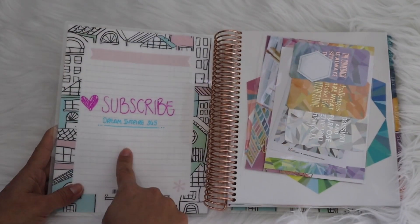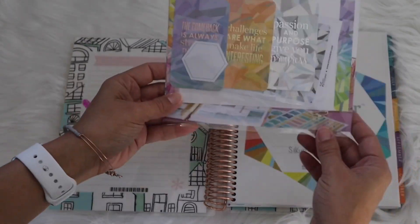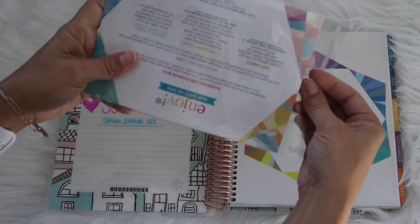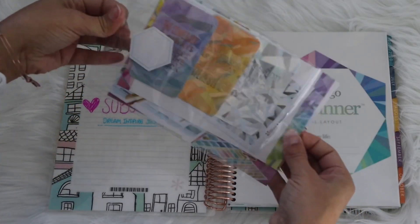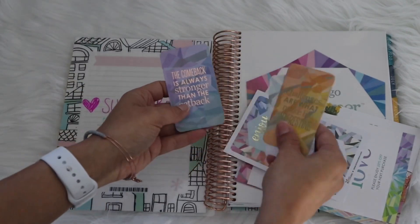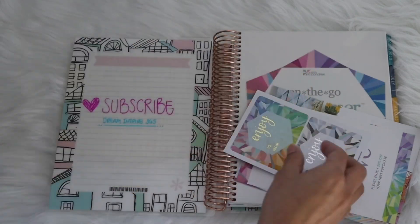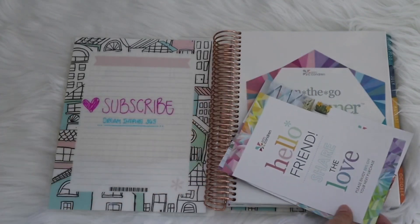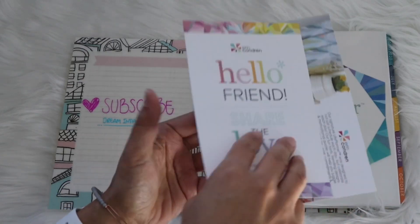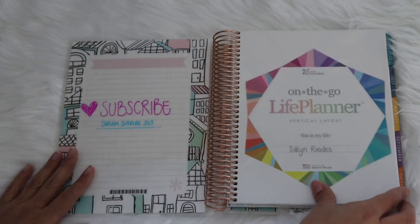I put 'Subscribe to Dream Inspire 365' on the inside — if you haven't subscribed, go ahead and hit the notifications bell. These are some freebies that they put in every year when you buy a planner; it changes a little bit each year. Inside you get some cards you can write on the back and give to somebody special with pretty quotes, stickers, a 'Hello Friends — share the love' card with 20% off your next purchase codes, and a gift box.